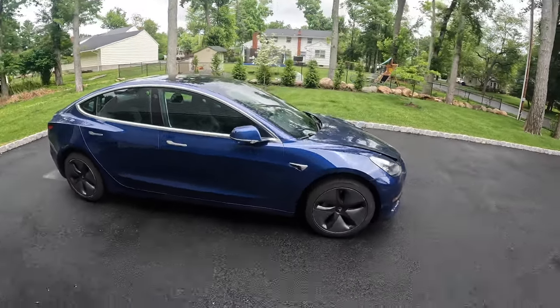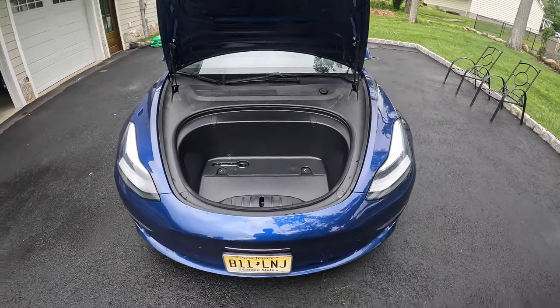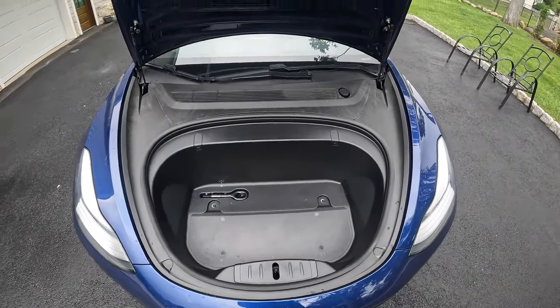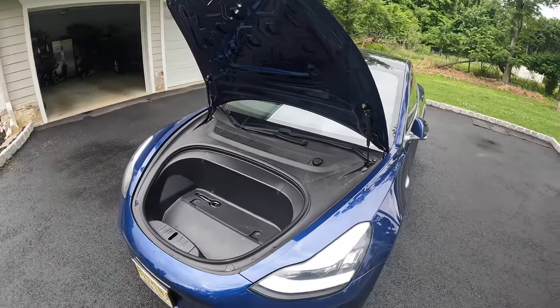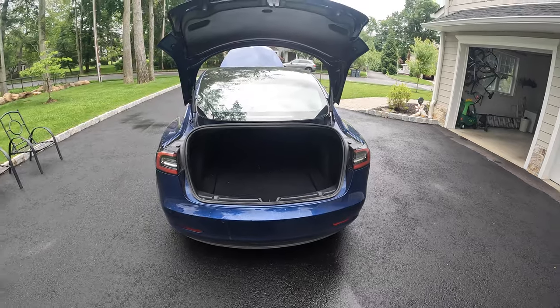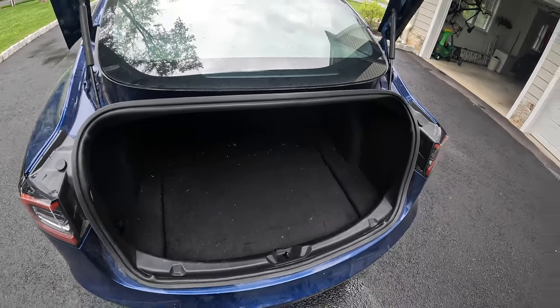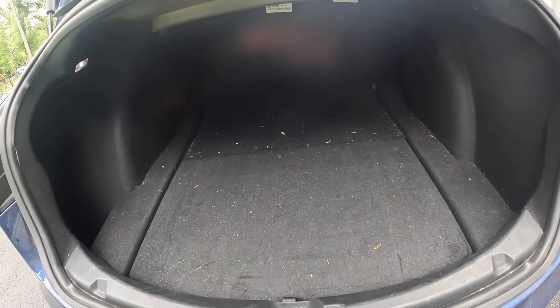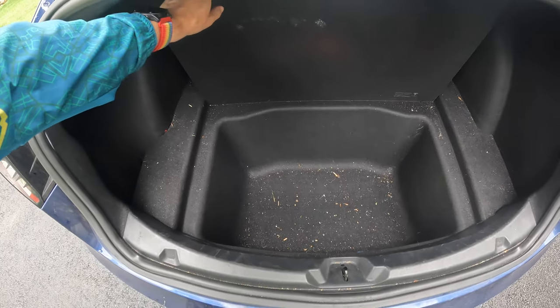One of the nice things about the Tesla is you have a lot of room for storage, way more than you'd think. You've got a wonderful front trunk — good enough to fit a duffel bag and a couple of other things, great for grocery overflow. The trunk itself is hatchback-style and gives more room than you'd expect, with space underneath for strollers, skis, suitcases, and groceries.